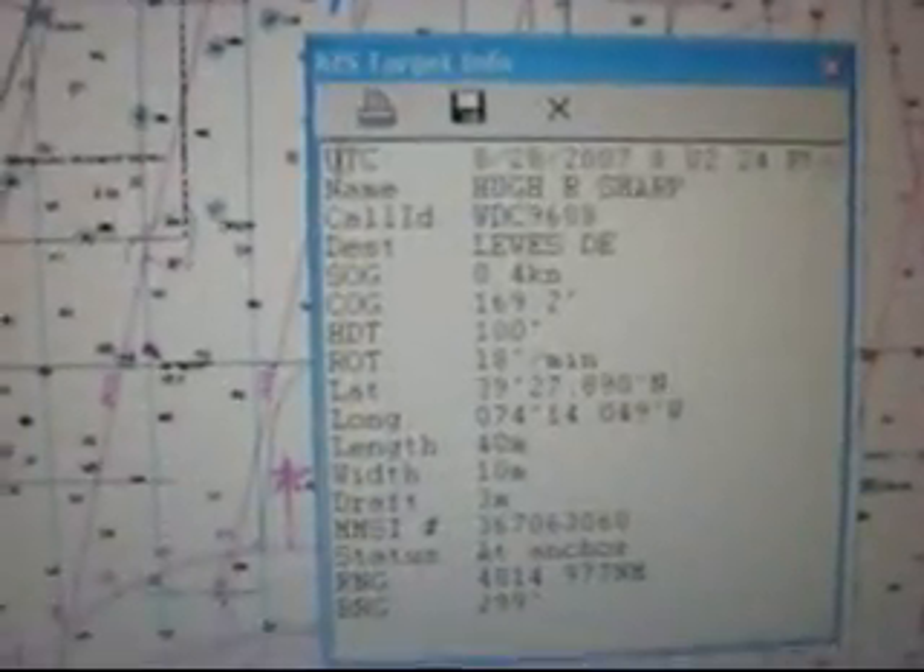This is an Automated Identification System — AIS — this is on a VHF antenna, and puts the information right up on the screen here.